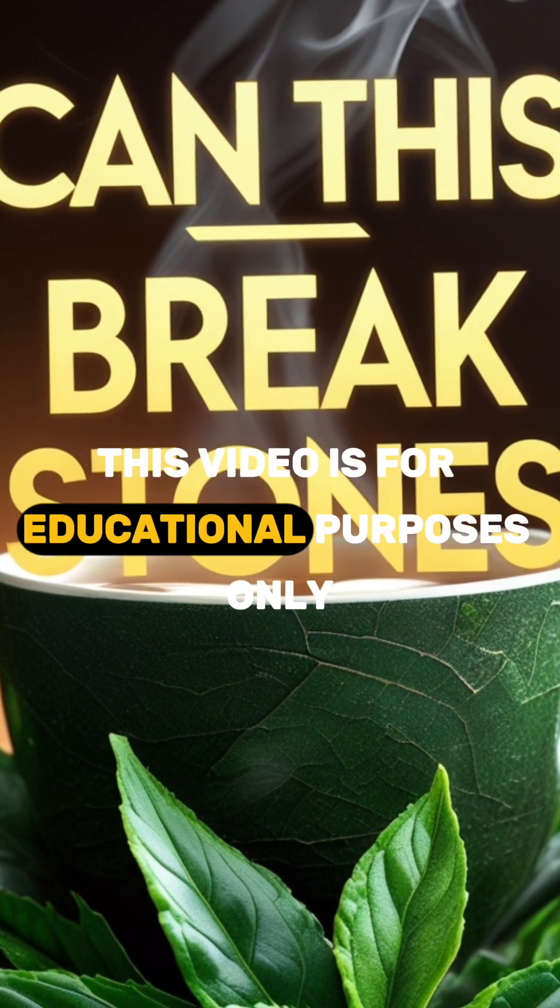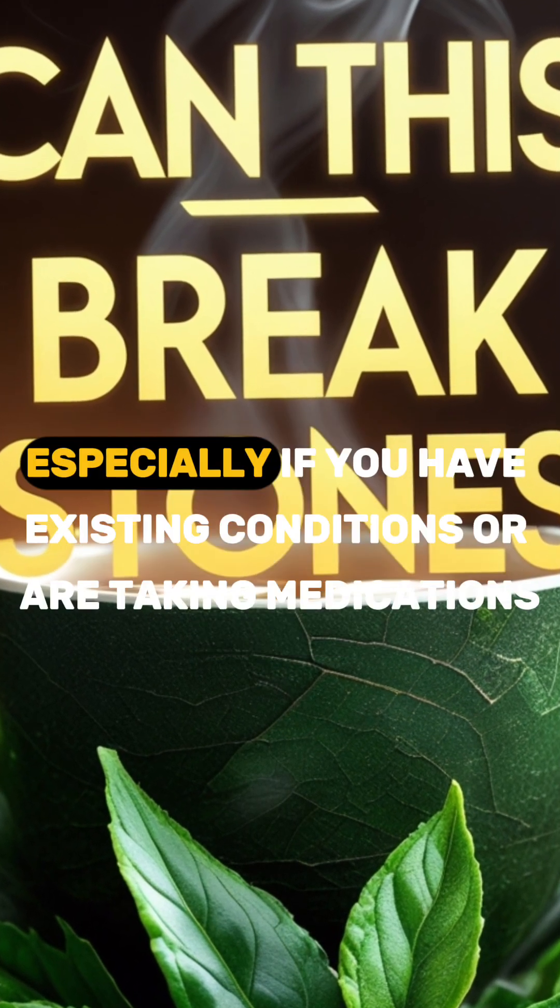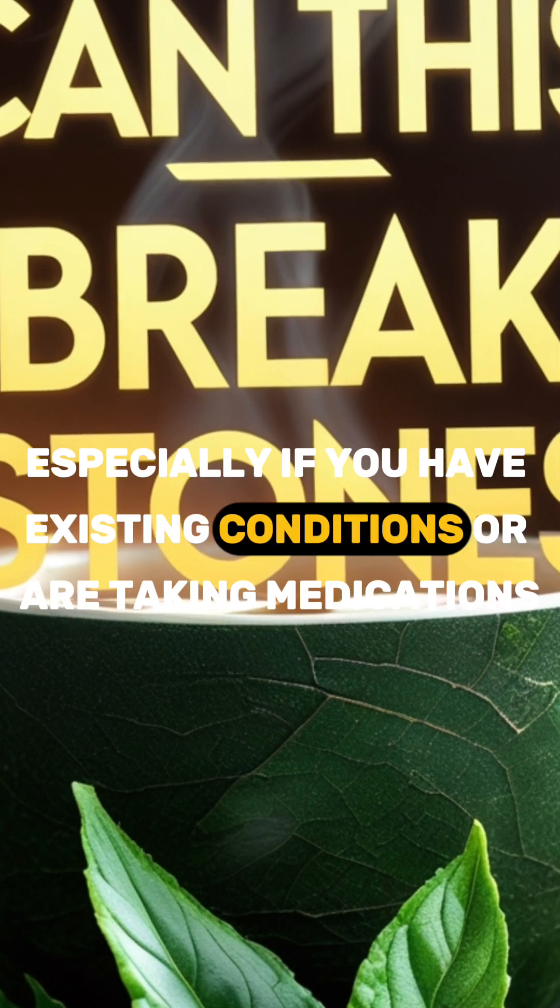This video is for educational purposes only. Please consult your doctor before starting any herbal remedy, especially if you have existing conditions or are taking medications.